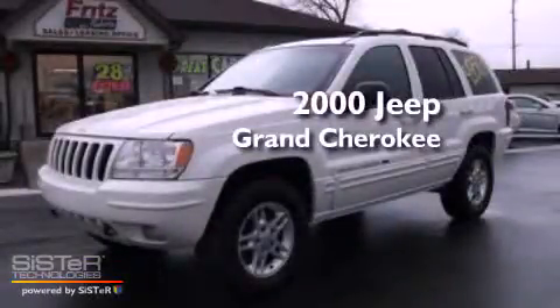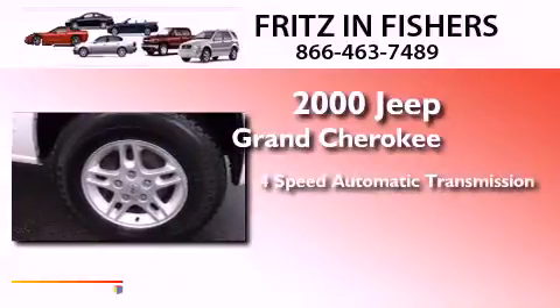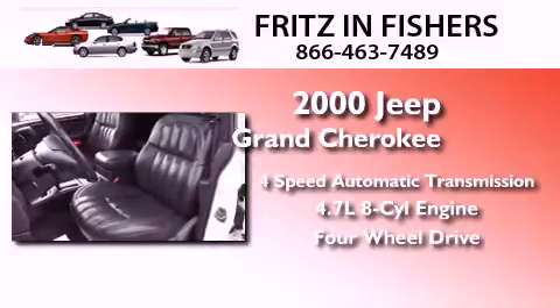This is a 2000 Jeep Grand Cherokee. This SUV has a 4-speed automatic transmission, a 4.7-liter V8, and the added capability of 4-wheel drive.